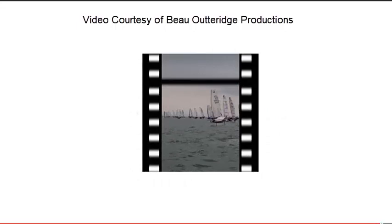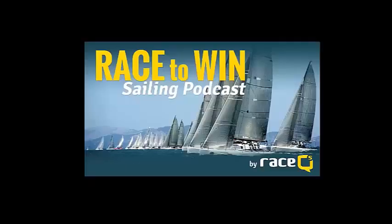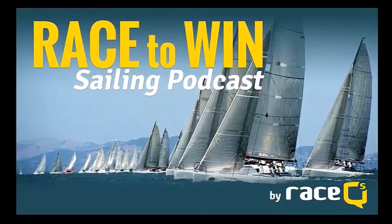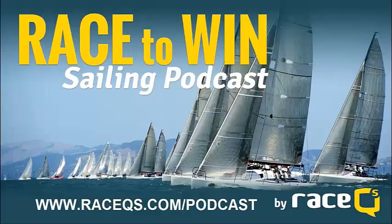Well, that's everything we have for today, guys. I just want to say a special thank you to all of the sponsors of The Moth Worlds and especially a thank you to Bo Outridge Productions for allowing us to use their video. I'll see you next time. If you enjoyed this podcast, you can find more on our website at www.racecues.com/podcast.